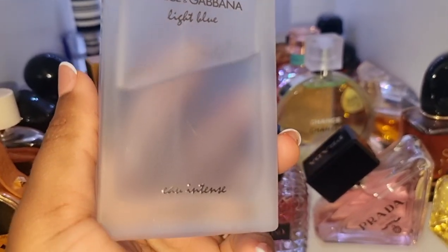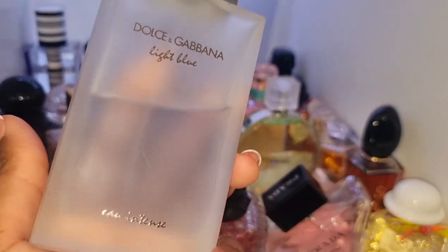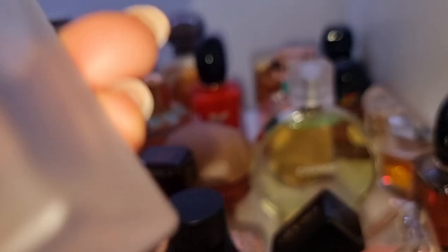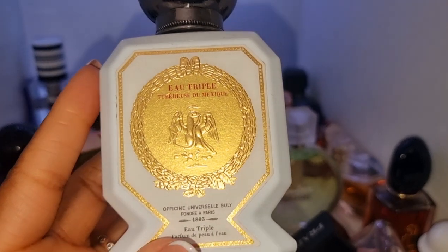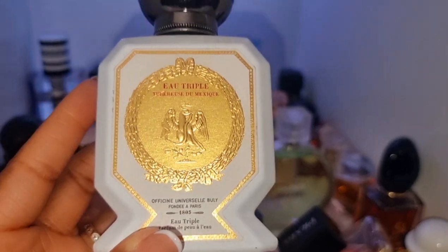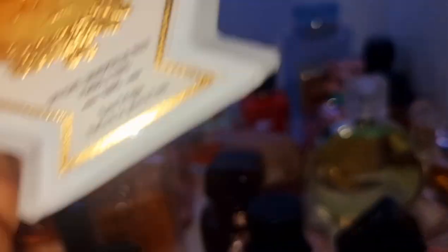Dolce & Gabbana Light Blue Intense — this is the ultimate summer perfume. If you think summer, think this perfume. Get it. It's going to keep you smelling so fresh all day, all night long, in the heat. This perfume will not let you down. We've got my only water-based perfume — this is by Buly 1803, this is tuberose. For somebody who doesn't really like tuberose, this is giving. I love this. It has clove and I think it has vanilla as well — a spicy tuberose with vanilla. Great for all year round.